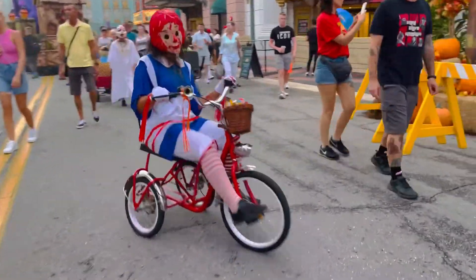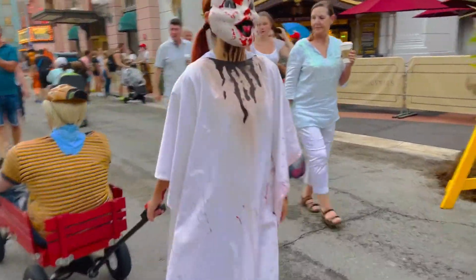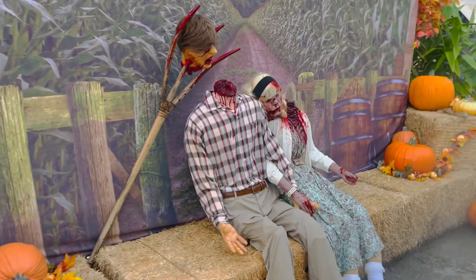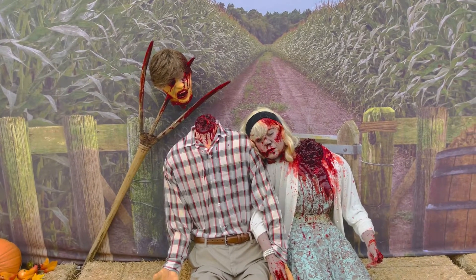And this clown on a bike is very interesting. This one is my favorite — it's so creepy and spooky. And here's this couple: they both have their heads chopped off, and this guy has a pitchfork in his head.